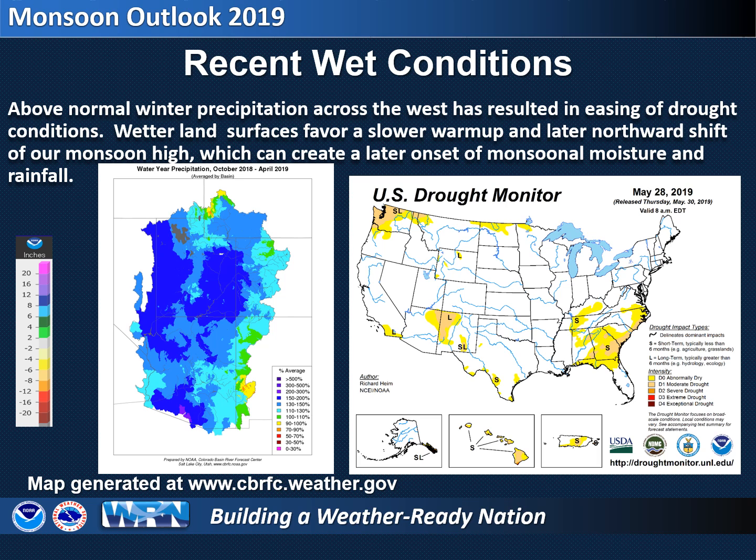Another factor that can influence the monsoon is the current state of the ground across the region. Snowpack, soil moisture, and drought all play a role. In order for monsoonal moisture to advance northward into Arizona, high pressure to our south first needs to shift northward. The high will normally progress northward each summer as the northern hemisphere heats up, but this progression can be slowed when the landmass is wet due to above normal winter and spring precipitation, since dry soils heat up quicker than wet soils do. As this warming occurs, the high migrates northward, allowing moisture to increase across southeast Arizona.